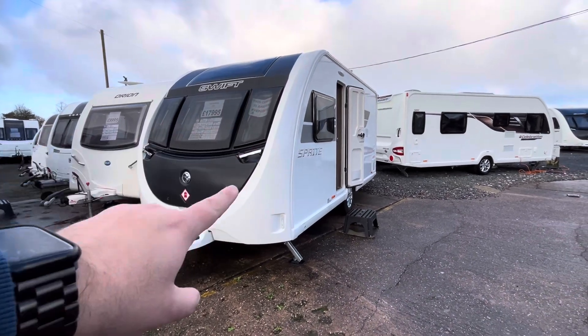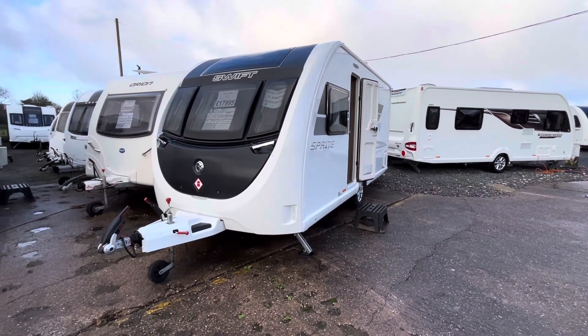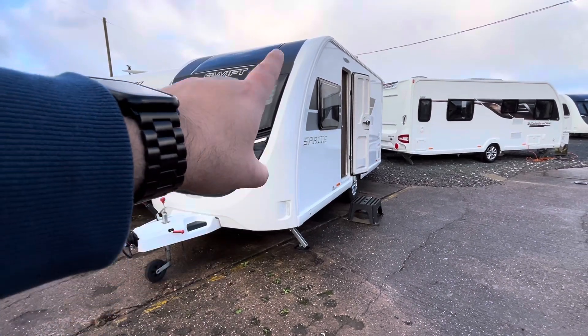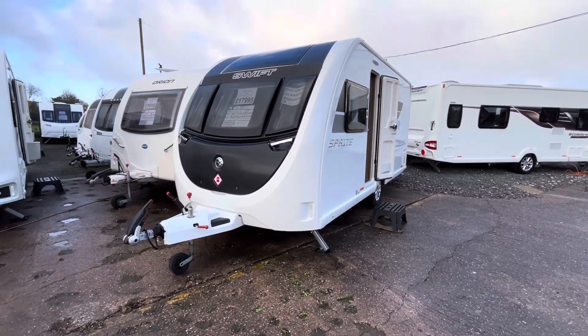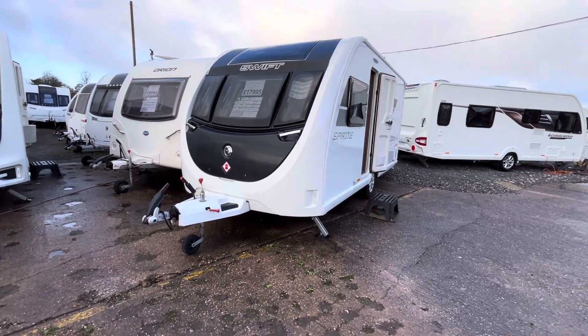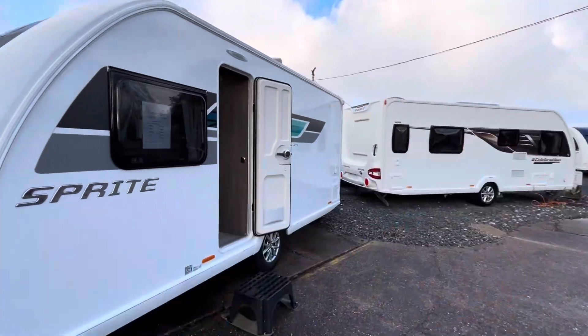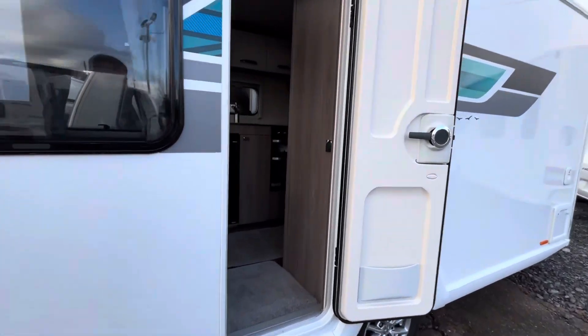First things first, I love the shape on the front of these Swifts. The carbon fibre locker box just flows nicely, the lines with the window and the vinyl surround on the sunroof. Really good looking van, and you've got the lovely Sprite vinyl up the side in blue and grey.